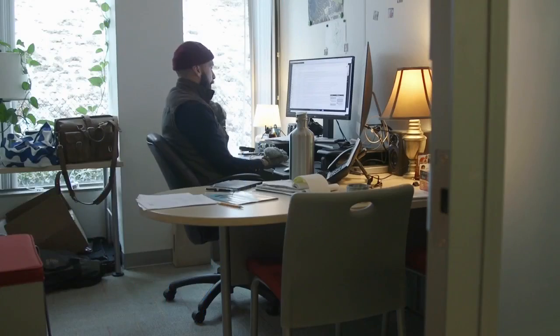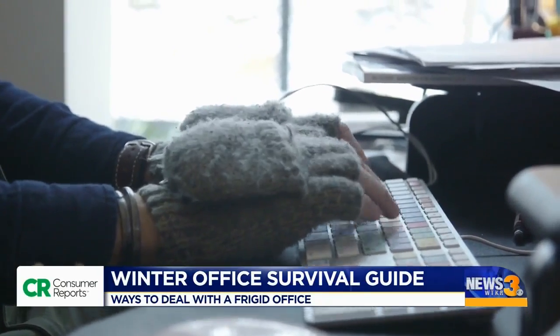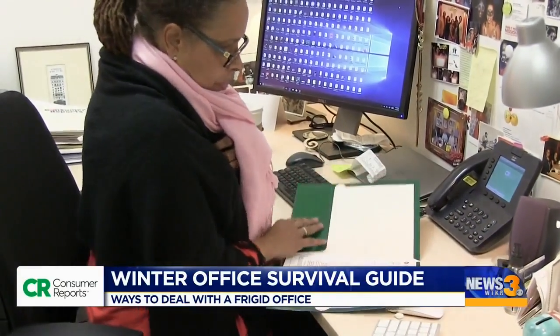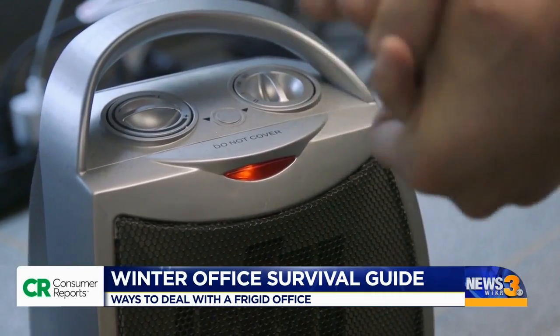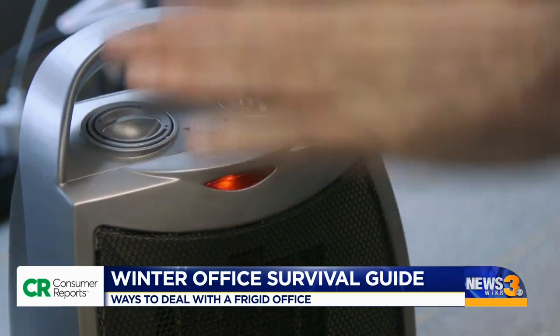It's a problem of modern indoor work life. Office temperatures are sometimes unpredictable and often out of our control — it's like a freezer in here. So some workers are forced to take matters into their own shivering hands.